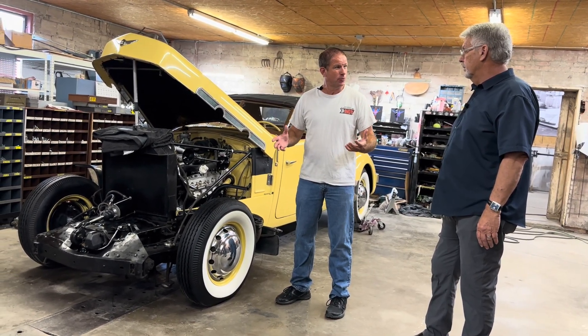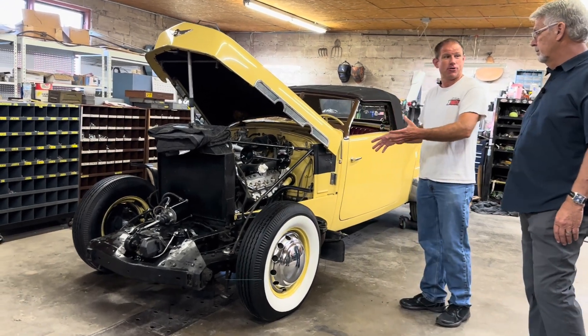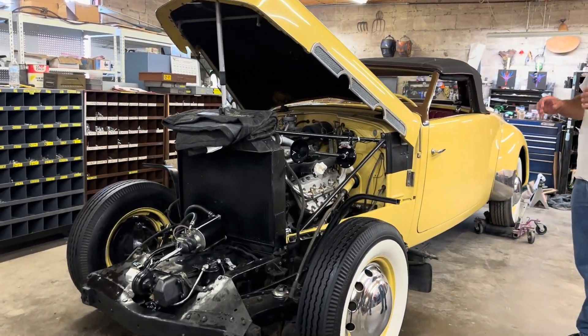We can see the actual layout, which is really cool about this particular car that you're working on right now. We can see it.